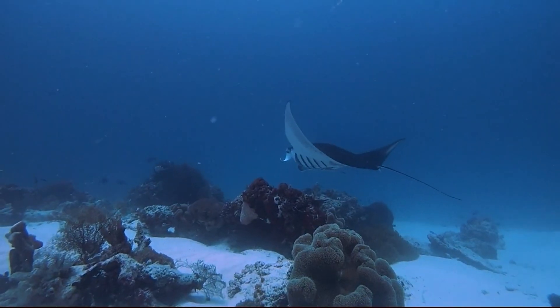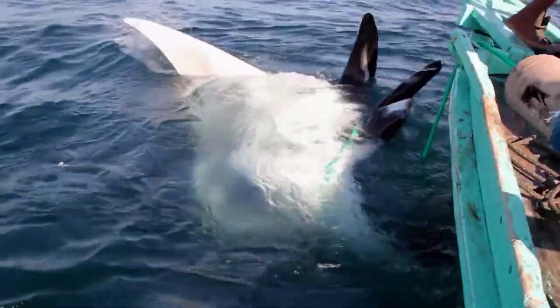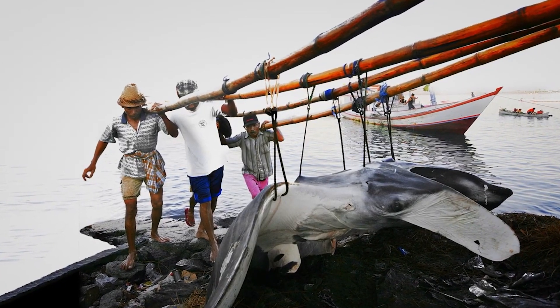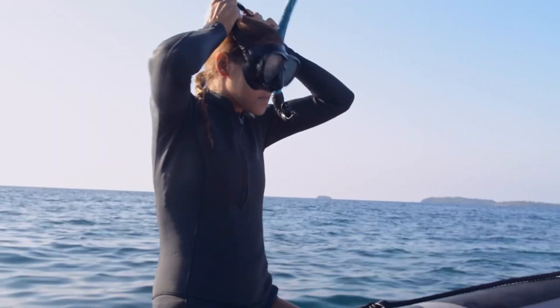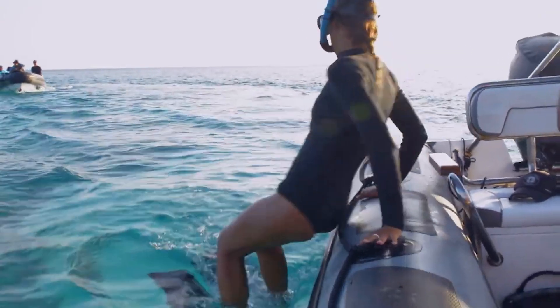A manta ray glides over a coral reef. Manta rays are fished throughout their range. Often local communities have hunted them for food. But in the last 20 years there's been a demand for their gill plates. Sadly this trade, this demand has really driven manta ray fisheries, especially here in Indonesia. And so what I've been doing for the last nine years is basically trying to learn more about Indonesia's manta ray populations so we can better protect them.